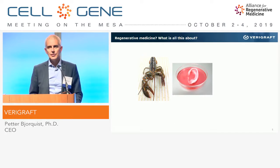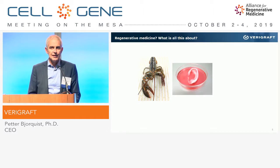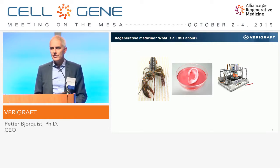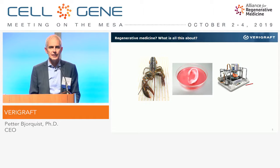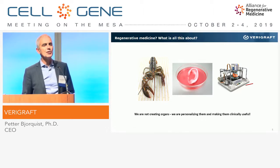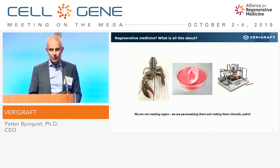What is the status of this field at the moment? You see pictures like this and may think, wow, we can make an ear today. But please remember, this picture is showing basically a piece of chondrocytes put together, and this is not really a functional organ. You also see pictures of a bioreactor with a heart — a fantastic opportunity. I'm a strong believer in bioprinting myself, but I think pictures like this are at least 20 years ahead in the future. Today, we are not creating organs in my company — we are personalizing them and making them clinically useful.